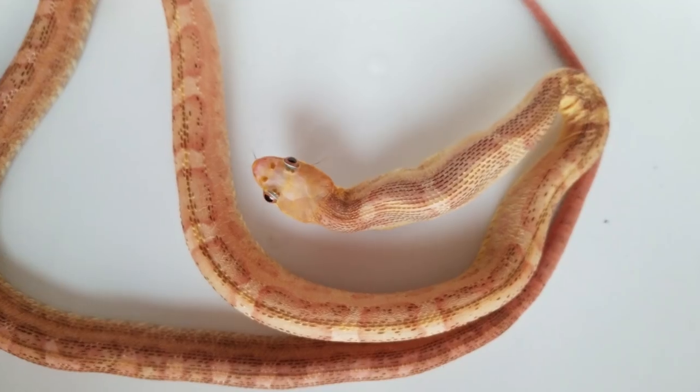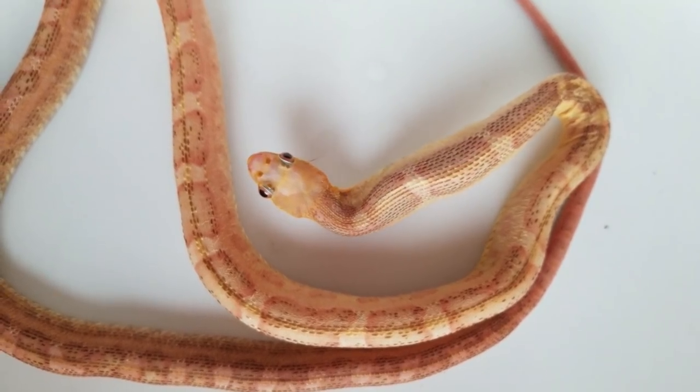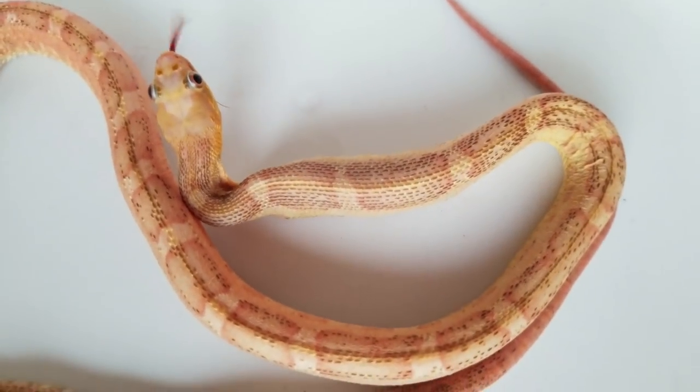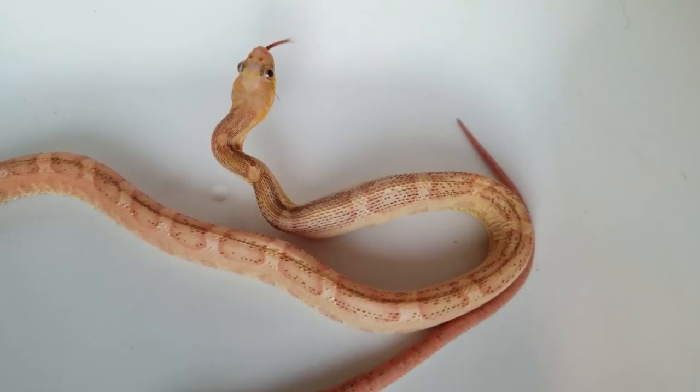The plan is to find a het female and either breed it to my adult if she's ready to go now, or to raise up this actual scaleless and breed it to her when he is ready.